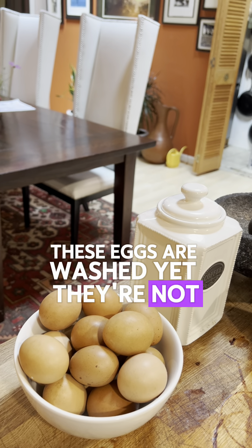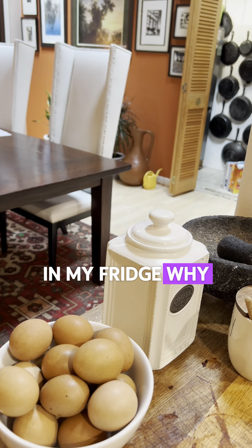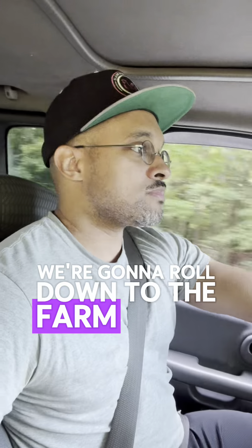These eggs are washed, yet they're not in my fridge. Why? We're gonna roll down to the farm and show y'all something real quick.